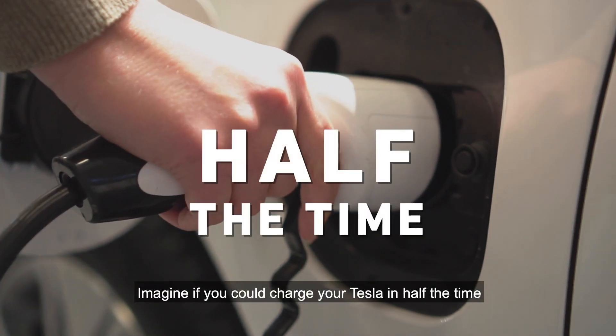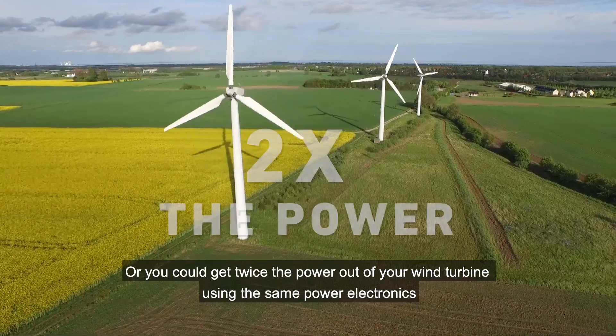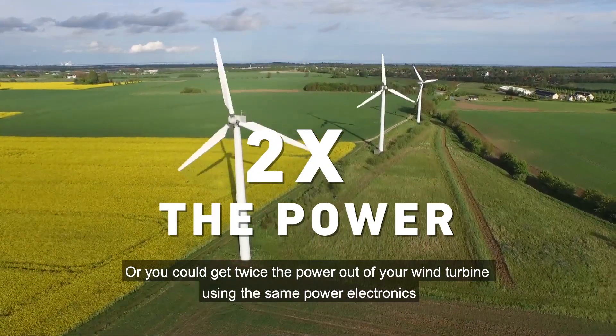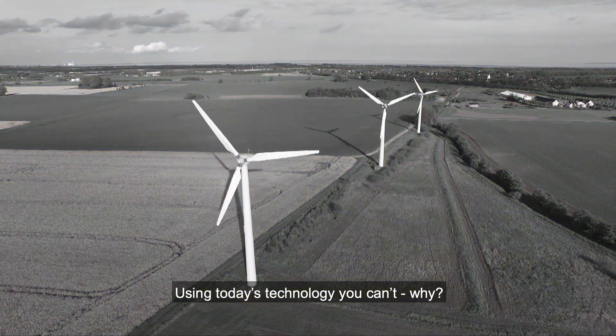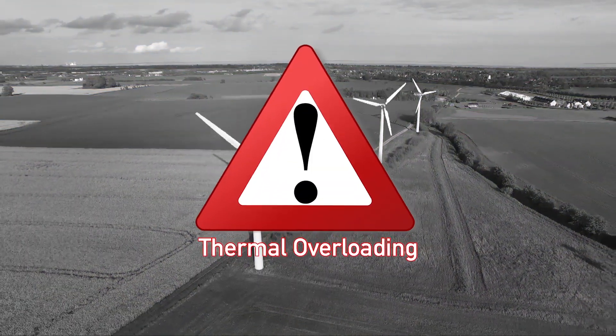Imagine if you could charge your Tesla in half the time, or you could get twice the power out of your wind turbine using the same power electronics. Using today's technology, you can't. And why? Because of thermal overloading.